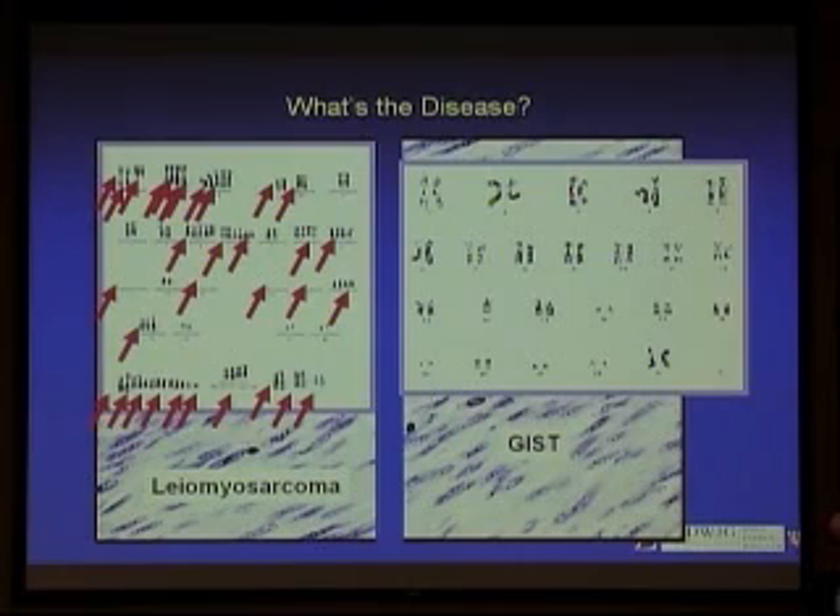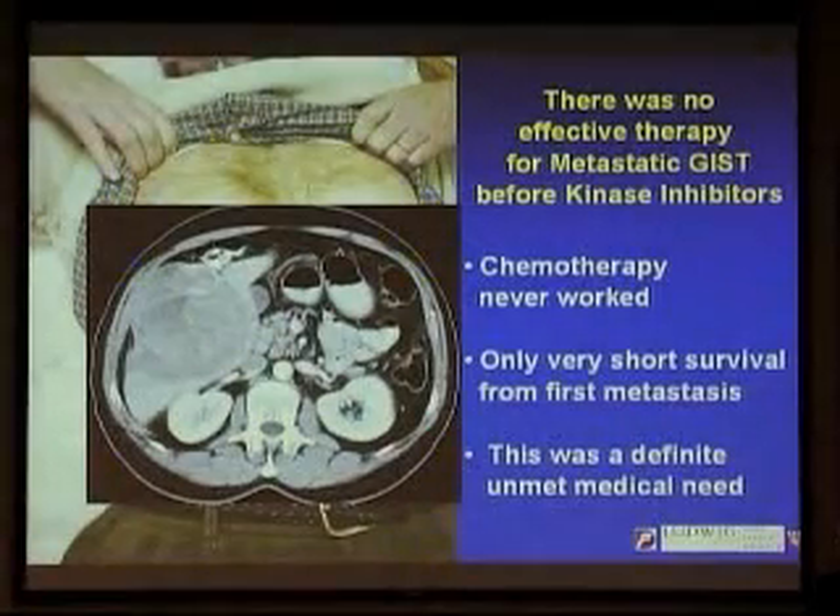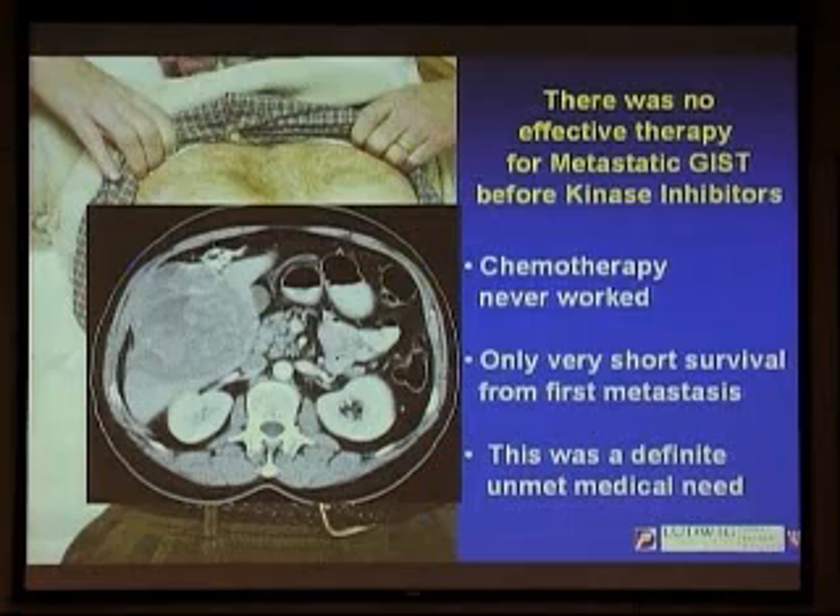This is the kind of breakthrough that Jonathan, in his humble, quiet, but incredibly insightful way, saw 10 years before anybody else did. And because of that, it's been a remarkable team effort to take this knowledge and translate it into new therapies, because there was no effective therapy for GIST before kinase inhibitors.